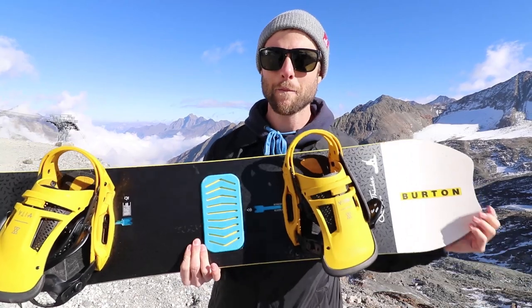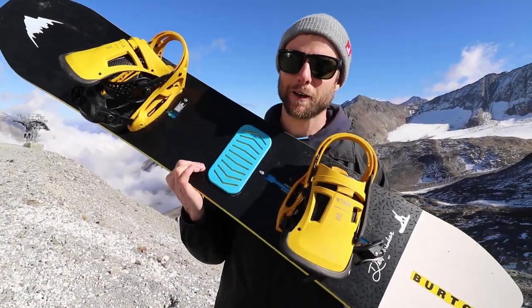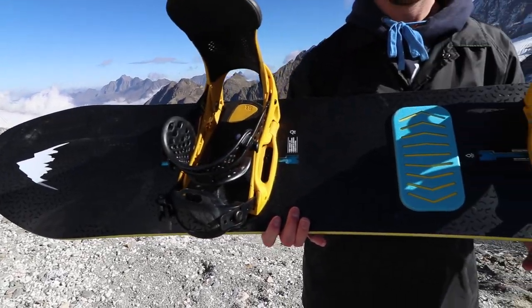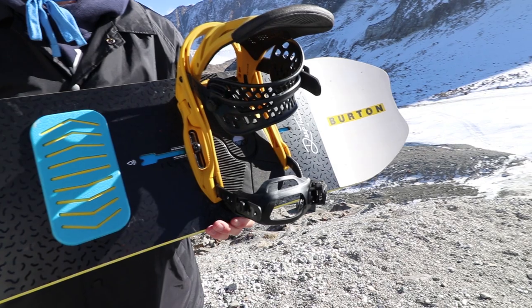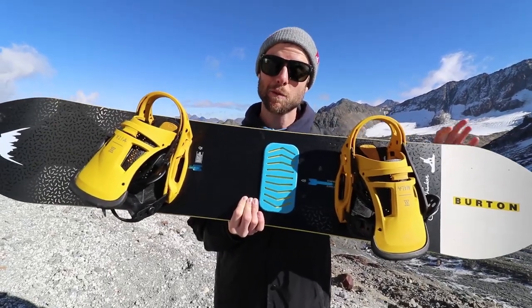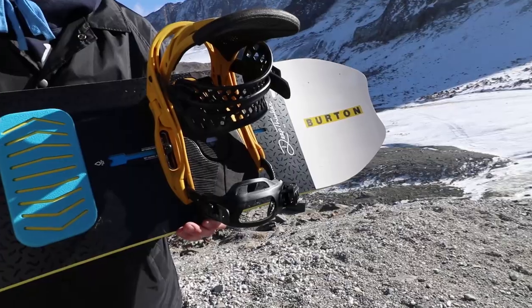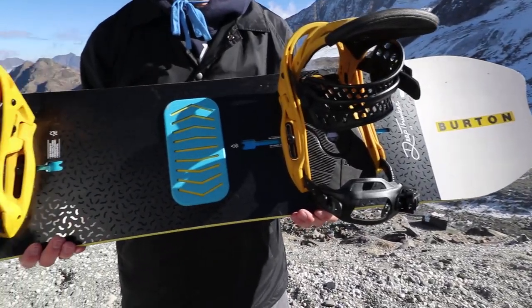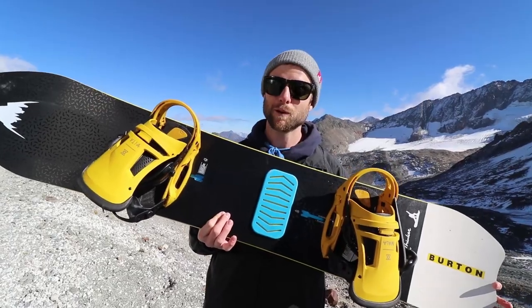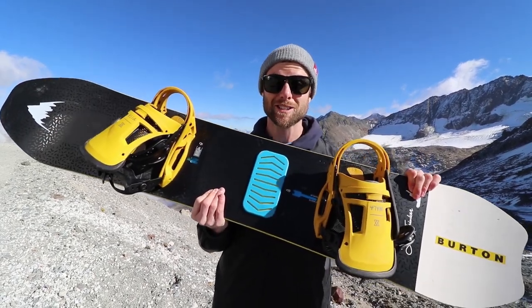My all-mountain freeride board is the Burton Deep Thinker. I had the chance to ride this a few times last season and absolutely loved it. It's got camber towards the tail, giving you a lot of power and stability at the tail of the snowboard, and then in the front there's some rocker which allows you to float in powder and makes this board very versatile. You can take it freeriding, you can even take it in the park, and it's going to perform well in powder — overall, a board that can do everything.